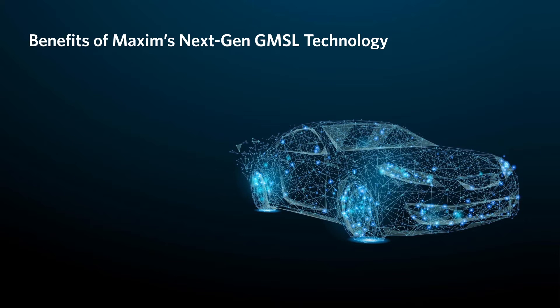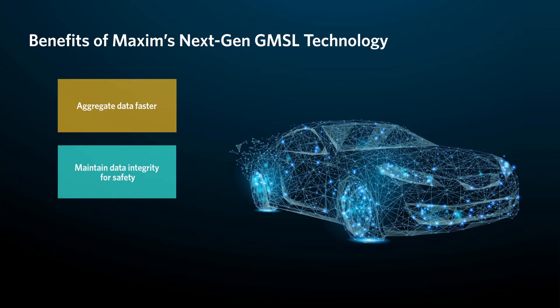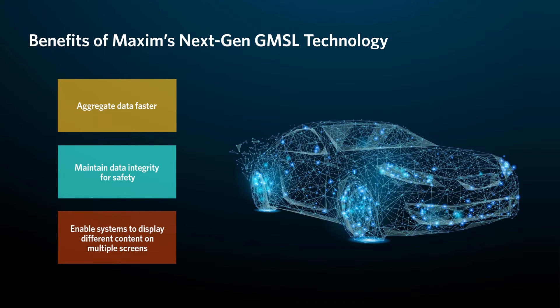Maxim addresses the need to aggregate data faster than other methods, maintaining data integrity for safety-related applications, and enabling systems to display different types of content on multiple screens across the car, helping you build safer and smarter cars of tomorrow.